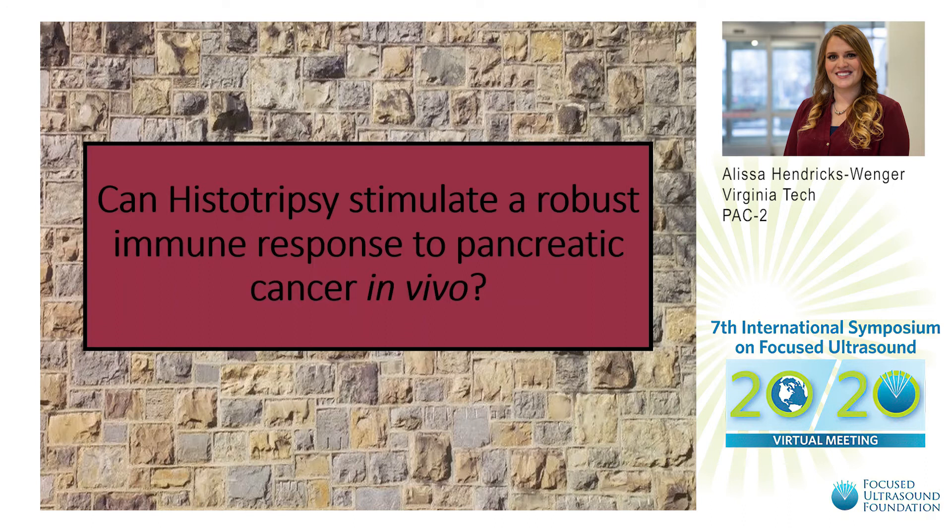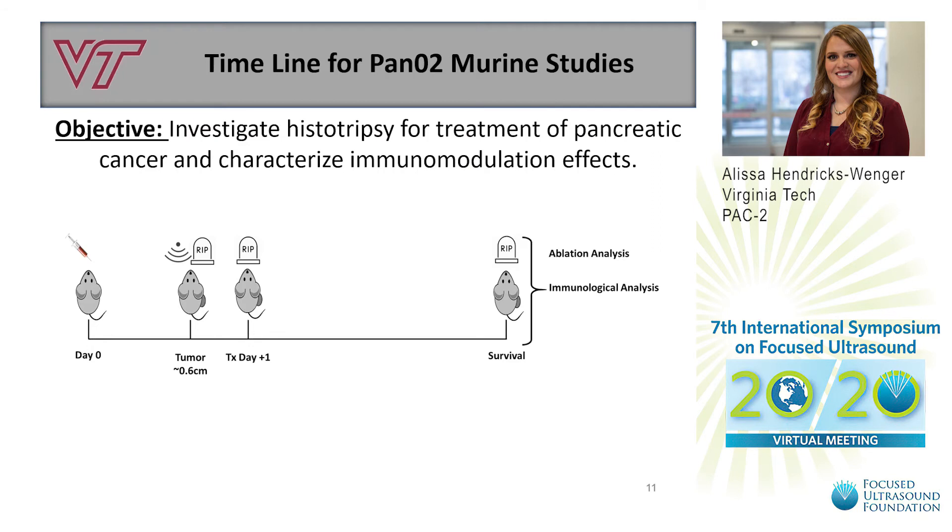While these results are promising that histotripsy can be immunostimulatory in the treatment of pancreatic cancer, ongoing work is continuing to investigate the mechanisms underlying this process using our in vitro setup. In addition, we are investigating whether histotripsy can stimulate a robust immune response to pancreatic cancer in vivo. To do this, we utilized the Pano2 murine model. Mice were subcutaneously injected with Pano2 cells suspended in Matrigel and then treated with histotripsy when their tumors reached approximately 0.6 centimeters in diameter.